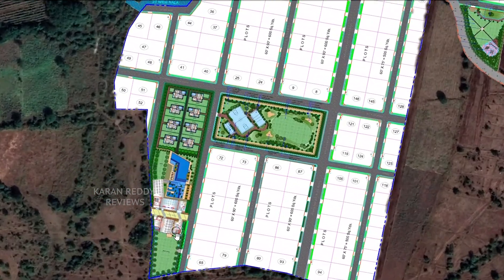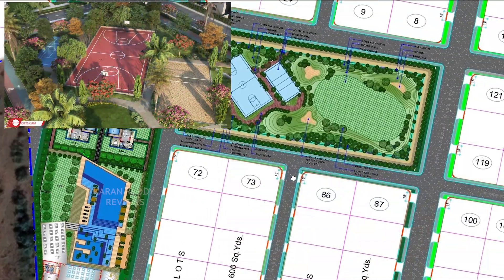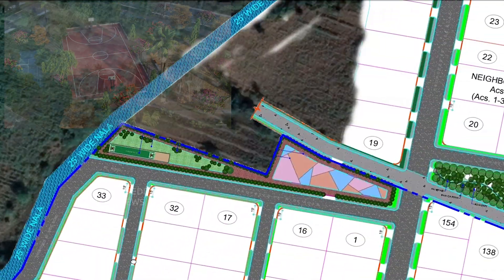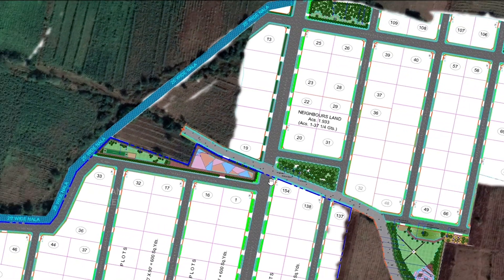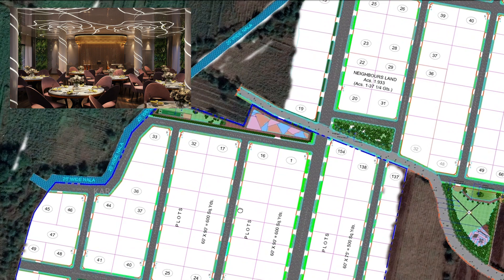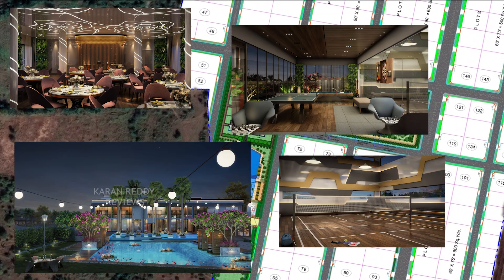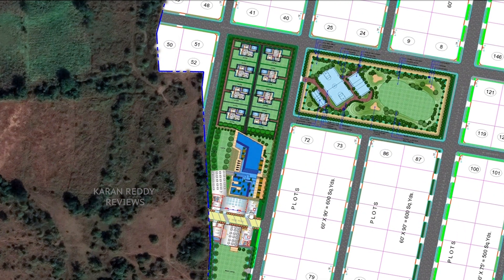Across both phases of this project, it has a 20,000 square feet clubhouse, along with sports facilities like basketball, mini golf, tennis, cricket nets, and kids' play areas. The clubhouse structure also has a banquet hall, swimming pool, squash and badminton courts, along with a few more amenities. We hardly find these in other plotting projects.